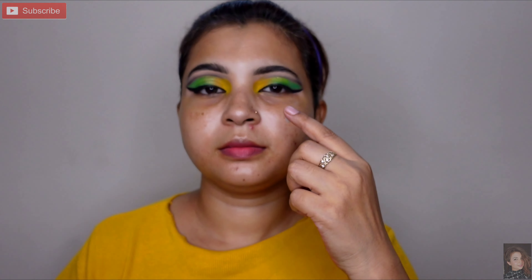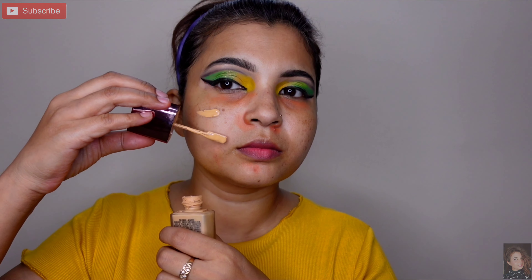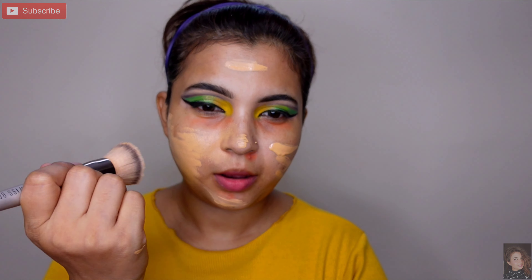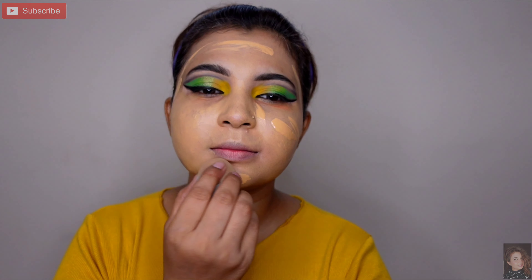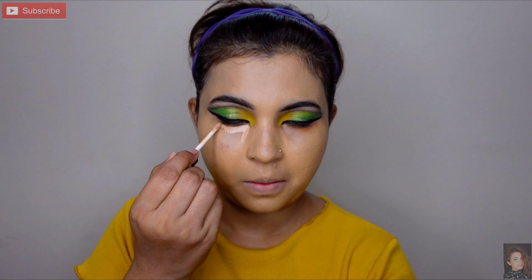Pore minimizer primer le rahi hoon aur face ke T-zone pe achhe se apply karungi. Thoda sa sticky hoga — jo bhi primer ho na accha kaam karta hai aur open pores ko minimize karne mein help karta hai. Foundation ke liye aaj 9-to-5 liquid foundation le rahi hoon jiska shade W160 Warm Sand hai. Thoda sa color corrector pehle use kiya tha. Brush ke help se apply karungi — yeh light to medium coverage deta hai, but mujhe full coverage chahiye, so ek aur coat lagaungi. Yeh buildable foundation hai.